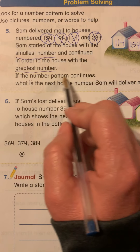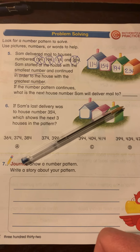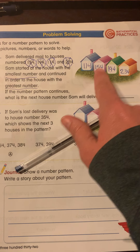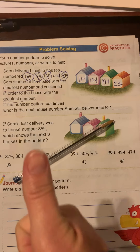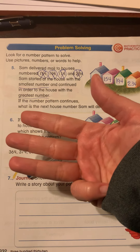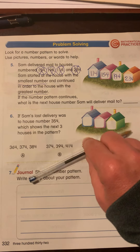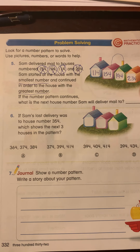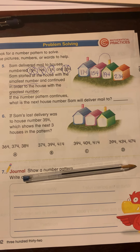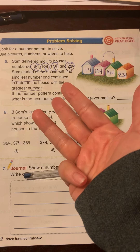Now we have to figure out the number pattern. I'm going to put 114 in my head and count from 114 — because my ones digit isn't changing at all — to 154. So: 114, 124, 134, 144, 154. So how many tens did it change? 4 tens, so that's 40. But now I'm going to try it one more time to make sure I have the right pattern, from 154 to 194. So 154 in my head: 154, 164, 174, 184, 194.